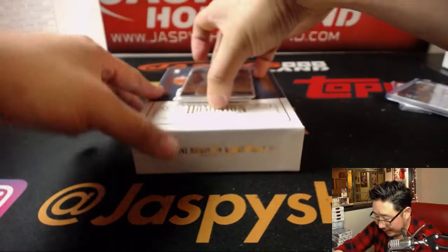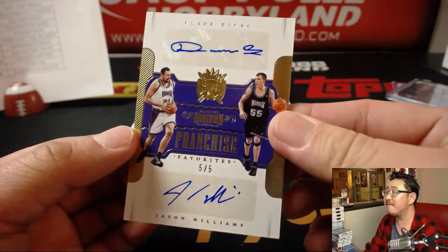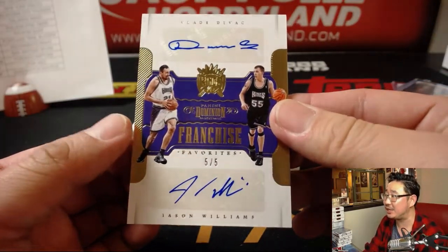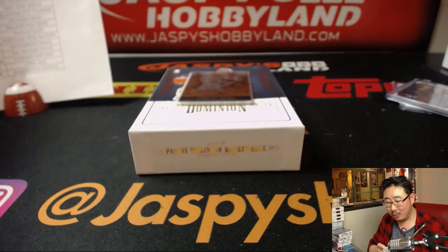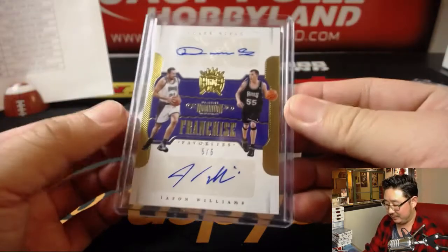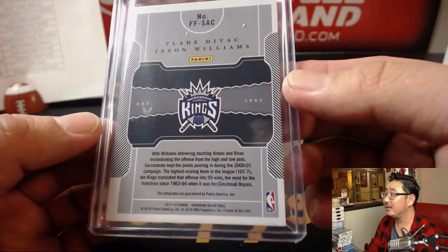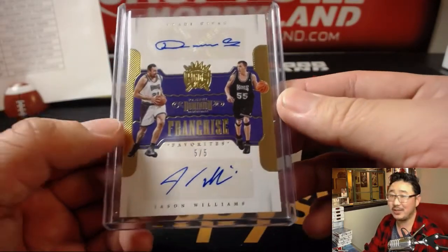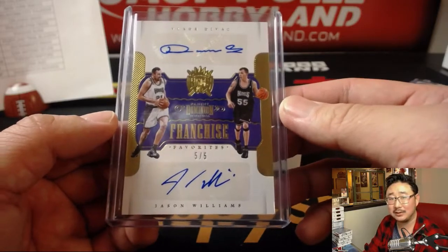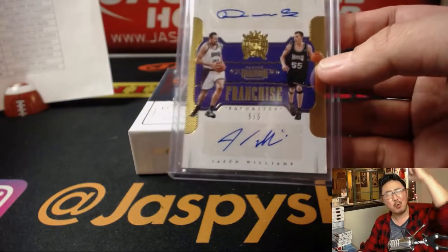A couple more to go behind Jarrett Allen. Five out of five dual autograph — Vlade and Jason Williams. Five out of five, Sacramento Kings, Josh Pruce. Nice dual autograph — franchise favorites indeed. Look up YouTube highlights of Jason Williams, he's got some amazing handles. Five out of five as well, Josh. All aboard the Big Hit Express — whoop whoop.